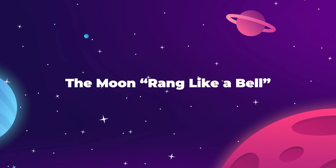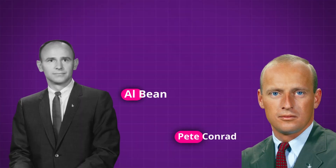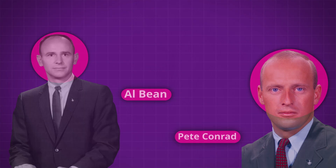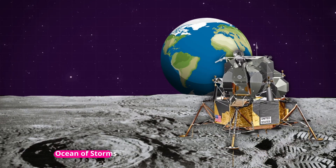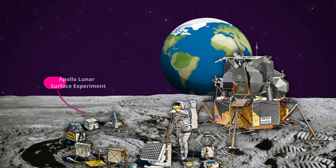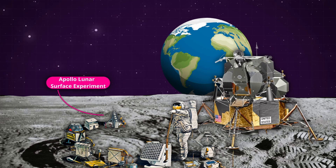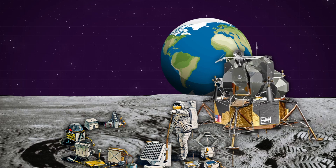On November 19th, 1969, the Apollo 12 mission commanded by Pete Conrad and Al Bean landed on the surface of the moon in a region known as the Ocean of Storms. Part of their mission was to deploy a payload known as the Apollo Lunar Surface Experiment Package, a collection of scientific instruments that included a remote seismic monitoring station — the kind of device that we would typically use to detect an earthquake.